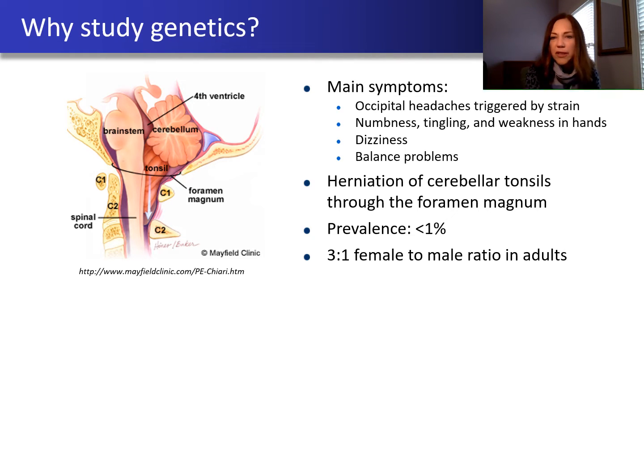For this audience, I probably don't have to review all the symptoms and background about what Chiari malformation is, but we know that most of the symptoms are neurologic in nature. It requires an imaging study to get an accurate diagnosis, and the prevalence we believe is about 1% in the general population. We also know that if we look at adults who have Chiari malformation, there tend to be many more women who are affected compared with men, and this is different from when we look at the pediatric population, where we tend to see similar numbers of affected girls and boys.